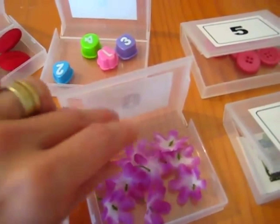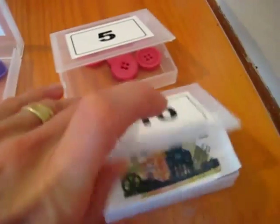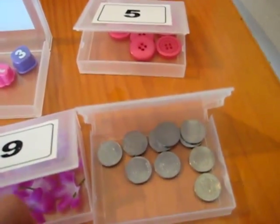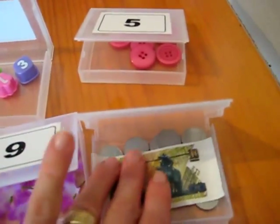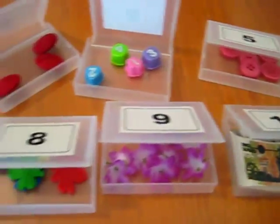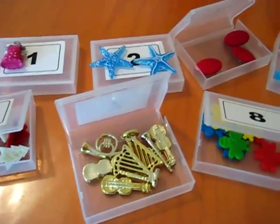Eight, we have eight little bees from a little board game I wasn't using anymore. Nine, we have nine little flowers from a little bouquet of fake flowers that I cut up and put in here. And ten, we have ten coins — we learn about money, it adds up to a ten peso bill since we live in Mexico.